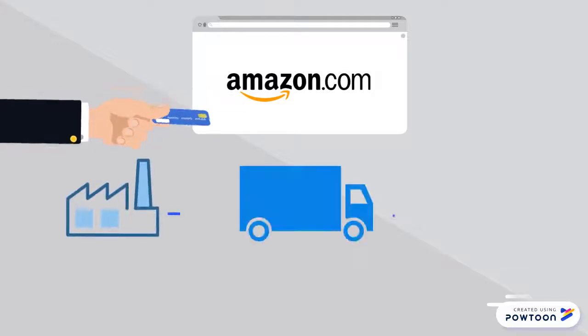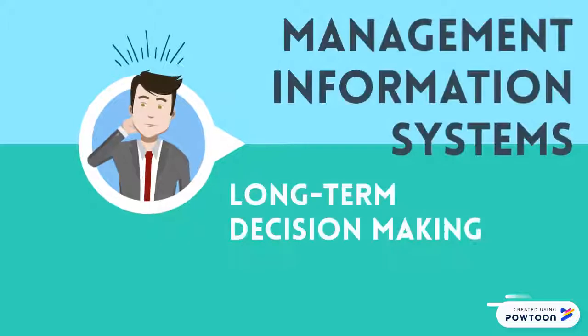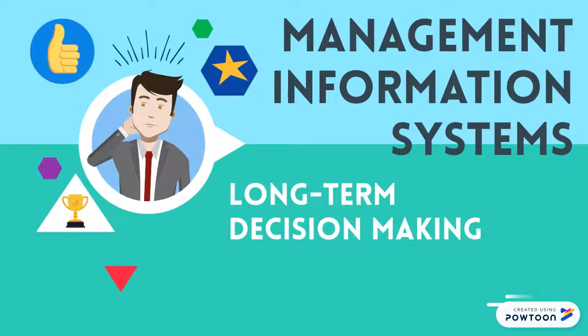Supply chain management coordinates all supply activities on Amazon. Management information systems help in decision making by collecting data and providing useful information.